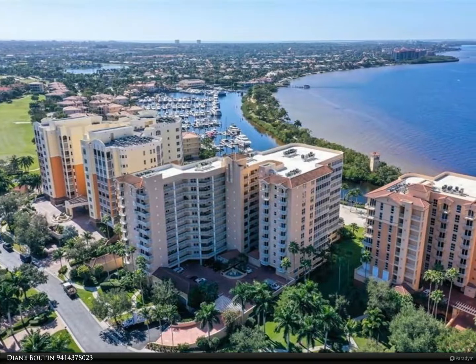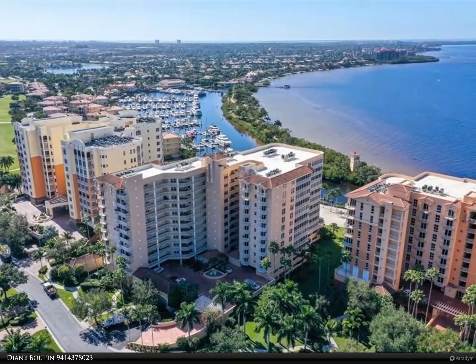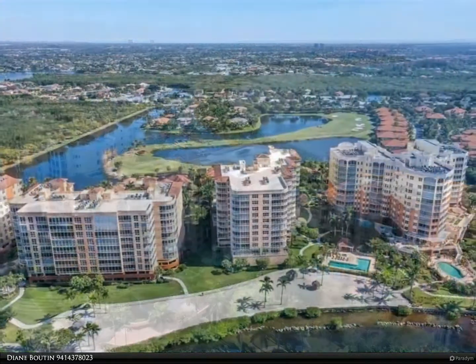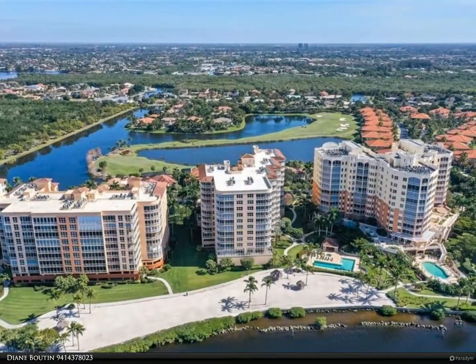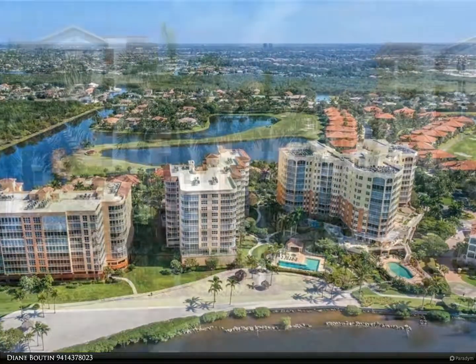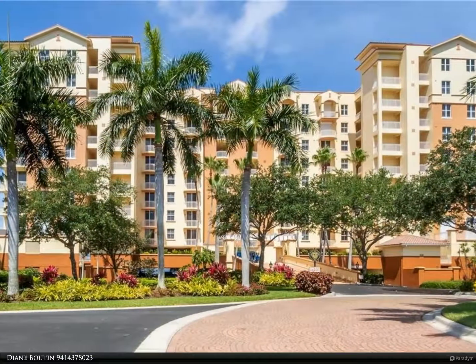This Berkshire Hathaway Home Services Florida Realty property video is presented by Diane Buton. New riverfront listing only 10 minutes to the gulf. This elegantly decorated three bedroom, three bath Danbury model features a living room and family room for additional entertaining space.